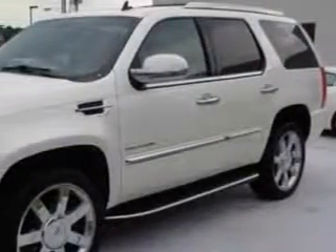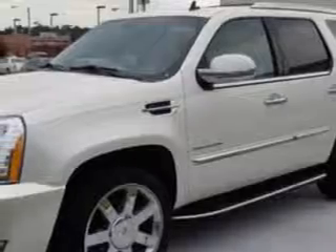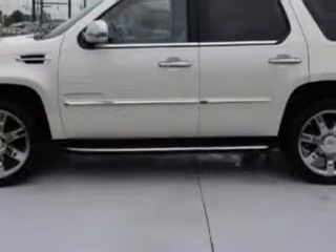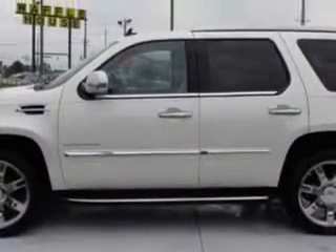And here it is. Check out this 2011 Cadillac Escalade SUV all-wheel drive, equipped with an 8-cylinder engine and an automatic transmission. Enjoy this family SUV with features like: